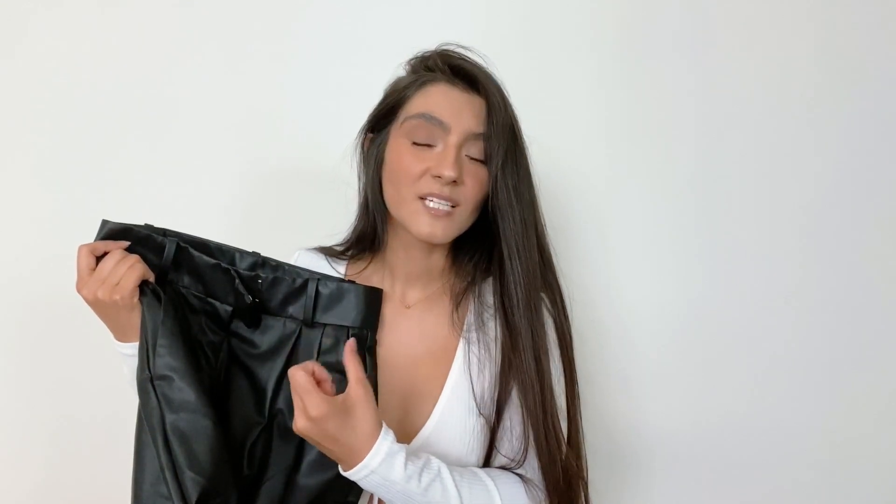Hey guys, welcome back to my YouTube channel. Thank you so much for being here. In today's video we are talking leather pants — yes, leather pants are the biggest trend of fall this year. So I decided to pick some up from H&M. You guys know I love H&M; I think they're affordable, they've got really cute things, good quality. I picked up this pair from them. It's not real leather so it does feel a bit fake, but I don't mind that. It's pretty lightweight, which I also don't mind because leather can sometimes be very constricting — these ones are not that way at all.